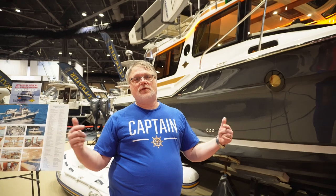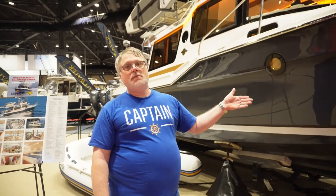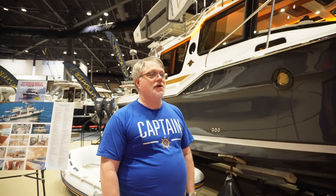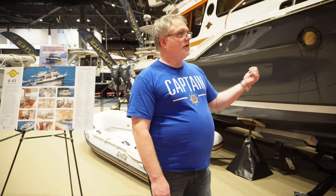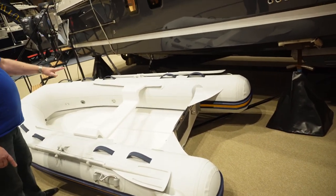One other consideration is trailering. Both the RT29 and RT27 are trailerable, however the RT29's 10-foot beam requires an oversized permit and a much bigger truck — it's a much heavier boat. The RT27 is not a light boat either — you'll want at least a three-quarter or one-ton pickup for the 27, and probably a one-ton for the 29.